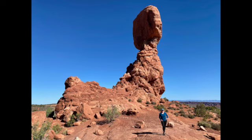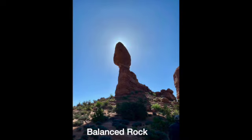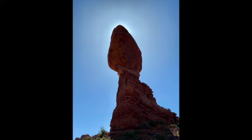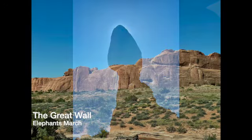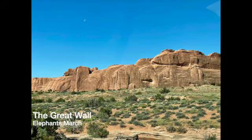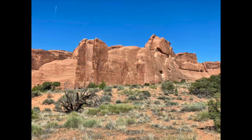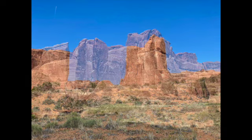Then on our way out we went by Balanced Rock, which was very cool — a nice path all the way around. We got the sun behind it, which was great. We had driven by it before sunrise so couldn't really get a good look, but I knew to catch it on the way out. There's also the Great Wall and a formation called the Elephant March — if you really look at it from the right angle, you can see what looks like a bunch of elephants marching along.